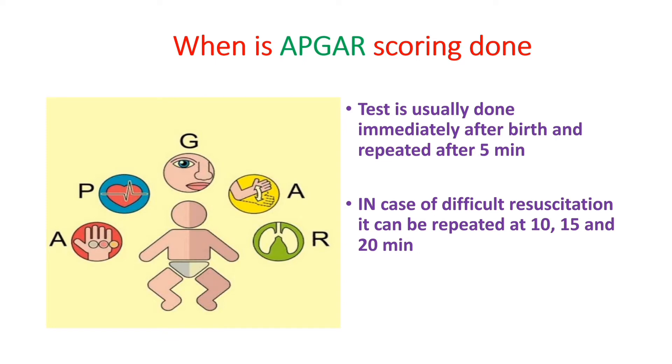When is Apgar Scoring done? The test is usually done immediately after birth and repeated after 5 minutes for all newborns. In case of difficult resuscitation, it can be repeated at 10, 15, and 20 minutes.